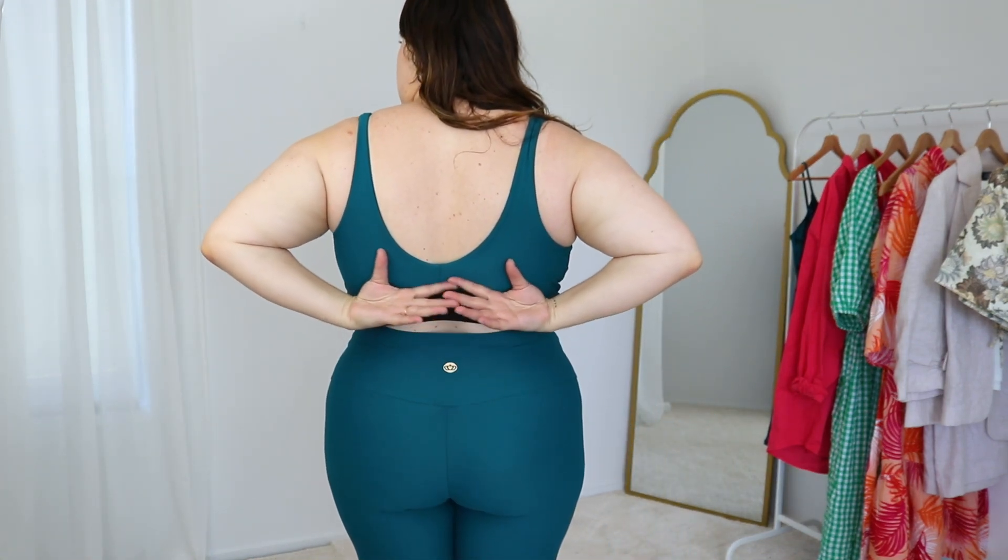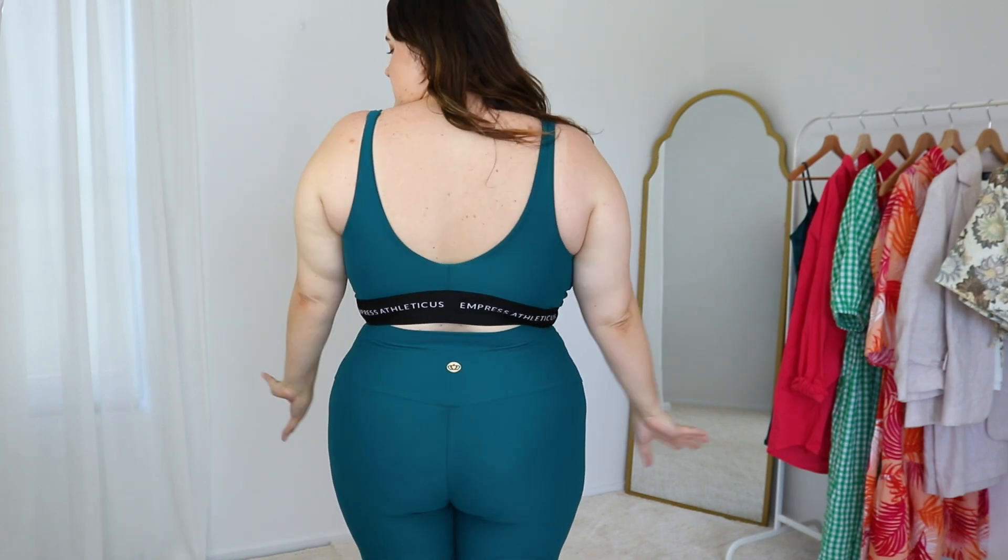I do genuinely think that they are the best athletic wear that you can get your hands on. I love that they are Sunshine Coast based, Queensland — a female-owned business. They're honestly the softest, most comfortable and supportive athletic wear that I've ever had. I wear the size large with Empress Athleticus and I personally find that to be a really nice snug fit. I did buy the extra large in my first purchase and it was a little bit too big, so definitely size down. The thing I love with this crop is how low and scooped it goes — perfect for low impact when you're wanting something with a little bit more chest showing.